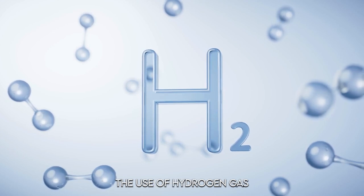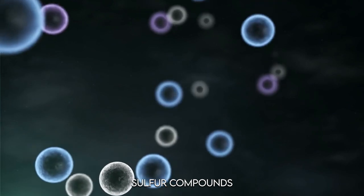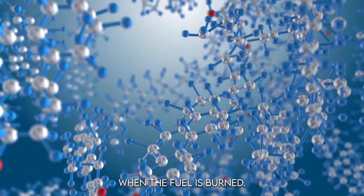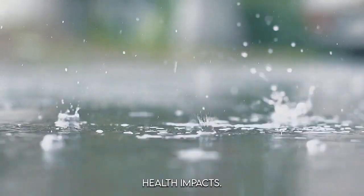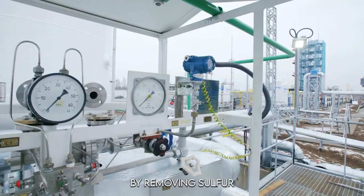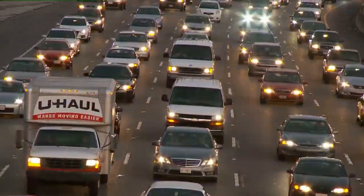Hydrogenation involves hydrogen gas combined with a catalyst — typically nickel or platinum — to chemically react with sulfur and other impurities, converting sulfur compounds into hydrogen sulfide, which can be easily separated. This step is particularly important because sulfur, if left untreated, produces sulfur dioxide when the fuel is burned — a harmful pollutant that contributes to acid rain. Removing sulfur also prevents corrosion in engines, pipelines, and other components of the fuel distribution system.